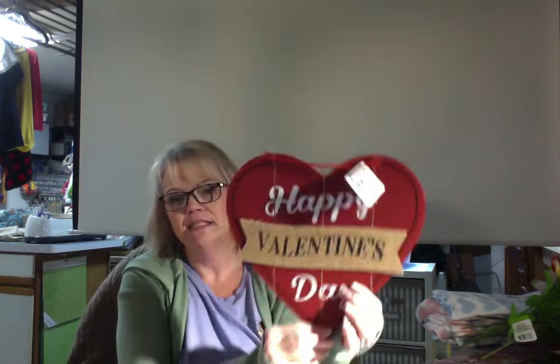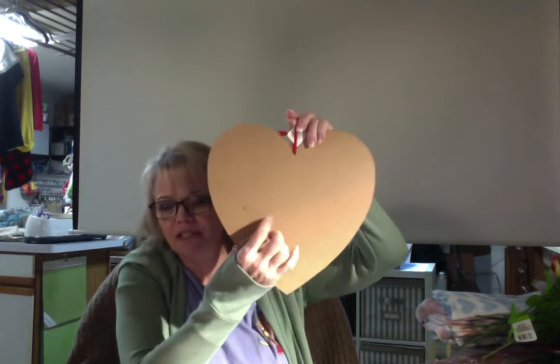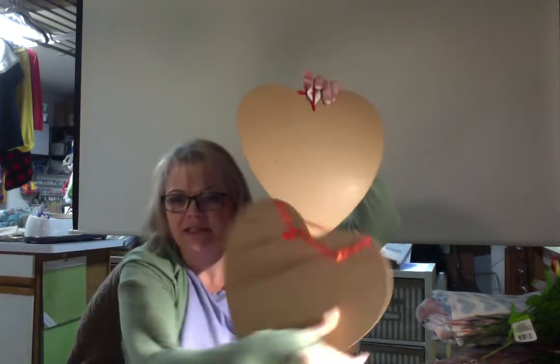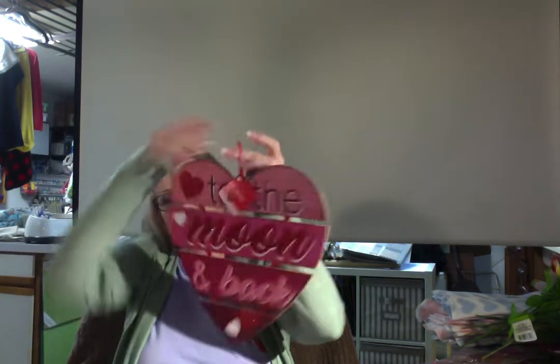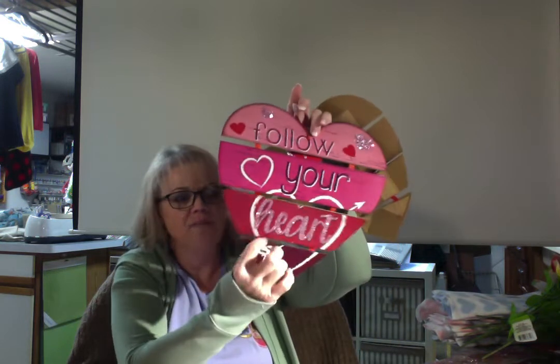I've never seen these before, so these were new to me in my store. I got the Happy Valentine's Day sign - the word Valentine's is actually raised up on the same material the sign is made of and it's got grooves, so it'll make some good signs. The Love sign - no sticker on the back so it can still be used. To the Moon, and Follow Your Heart - I like the fact that it had about half an inch in between them. The chalkboard heart - again, no sticker on the back.